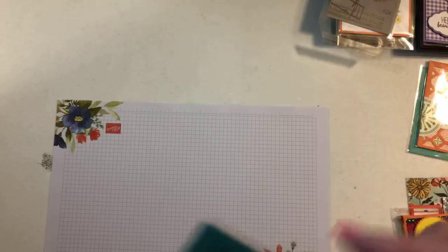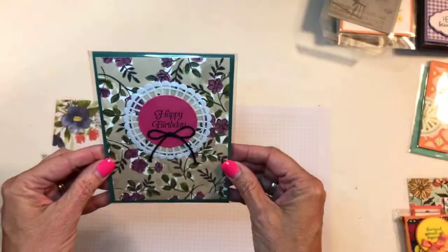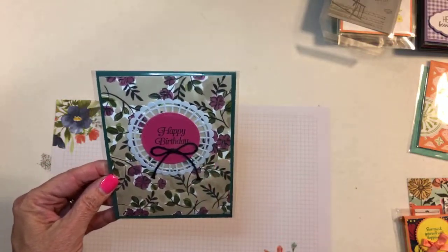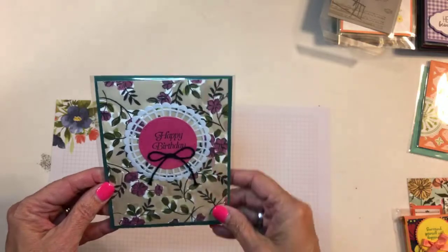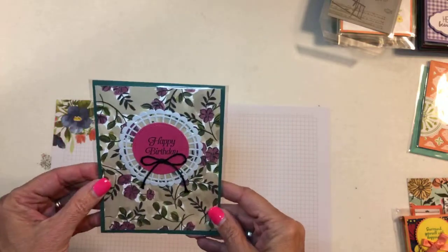This one is from Norma — Norma's Craft Corner. This paper is that beautiful paper that was in the annual catalog that's got some shimmer to it, and then a nice doily behind it. It's really pretty.